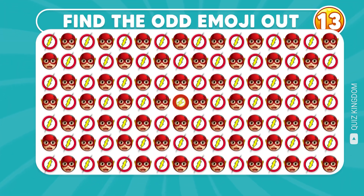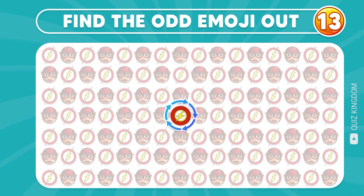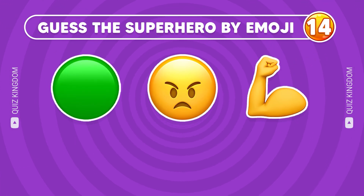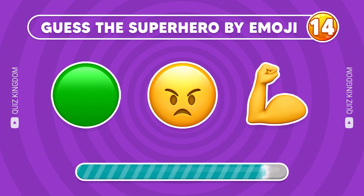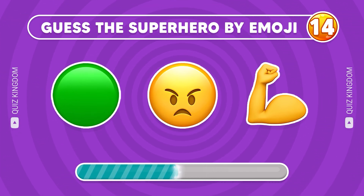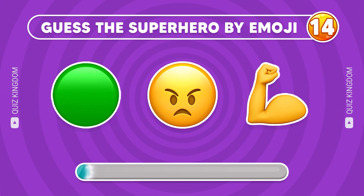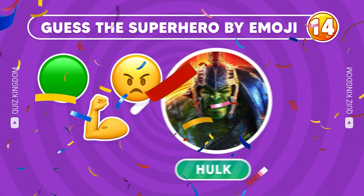How about the odd emoji? That's so easy, right? The odd emoji is here! Question 14, do you know the name of this superhero? Yes, he's the Hulk!